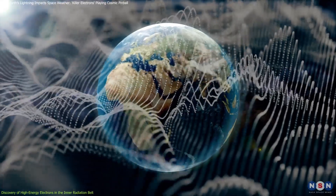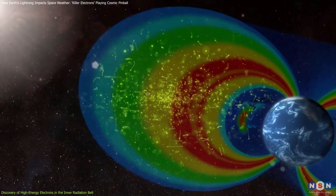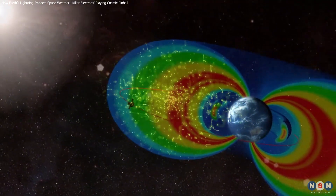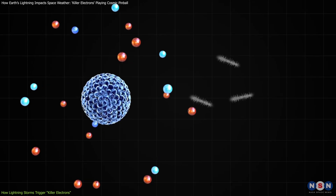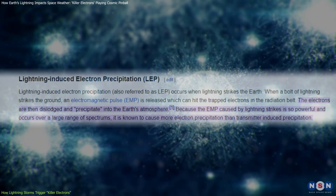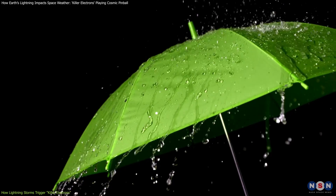Researchers discovered that when lightning strikes, the resulting radio waves travel into space, knocking electrons loose from the radiation belt. These waves collide with electrons trapped in the Earth's inner radiation belt, shaking them loose in a process called lightning-induced electron precipitation. Think of it like shaking an umbrella to dislodge water droplets.